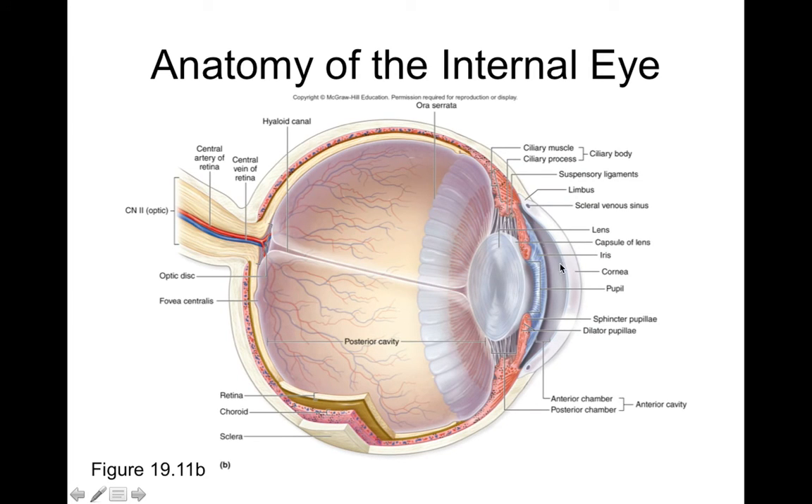Looking at the same cross-section again, the posterior chamber is filled with vitreous humor and the anterior chamber is filled with aqueous humor. What separates these chambers is the lens. Vitreous humor is a gelatinous substance that supports and keeps the eyeball round. Aqueous humor is a nourishing fluid made by the ciliary body that enters the anterior cavity and helps nourish structures like the iris and the cornea.